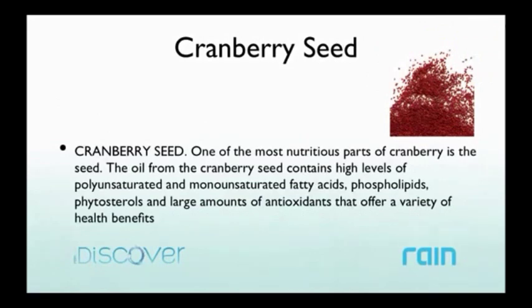We're using the whole milk thistle seed. Another seed in this product is the cranberry seed — the most nutritious part of the cranberry. The oil from the cranberry seed contains high levels of polyunsaturated and monounsaturated fatty acids and large amounts of antioxidants for a variety of health benefits. For people who have had kidney problems or bladder infections, doctors often recommend cranberry juice because it helps support those organs. So we're not only helping the liver cleanse itself but also focusing on the kidneys and cleaner blood, which is obviously important.